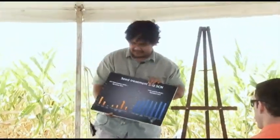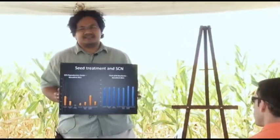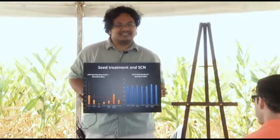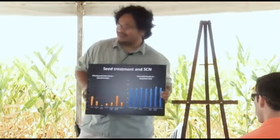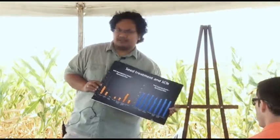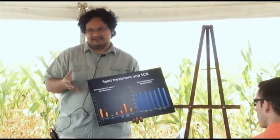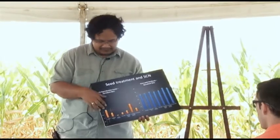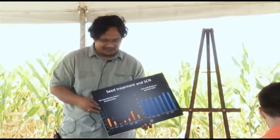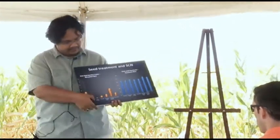We did this trial starting last year, and the resistance-versus-susceptible study started much earlier than that. This is just preliminary data — from one year of data. We are repeating it again this year. The products that we have out there, only a handful of them are really targeting soybean cyst nematodes. We also included fungicides and insecticides to see how they work. So you see Apron Max, Trilex, Cruiser in there. But we have, for example, Avicta.